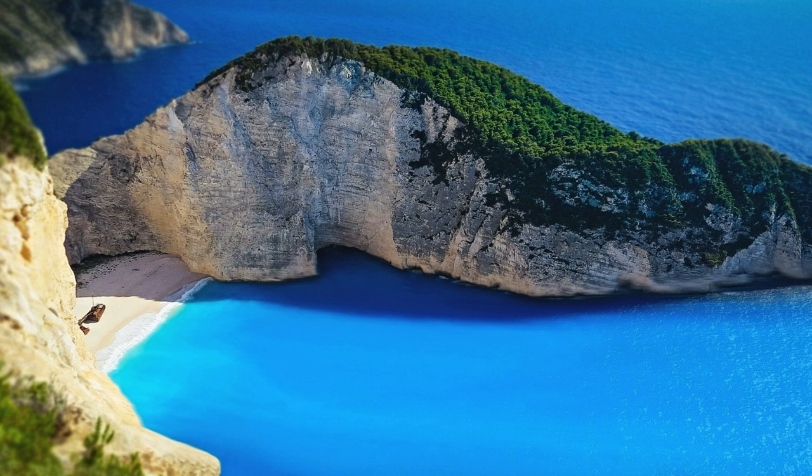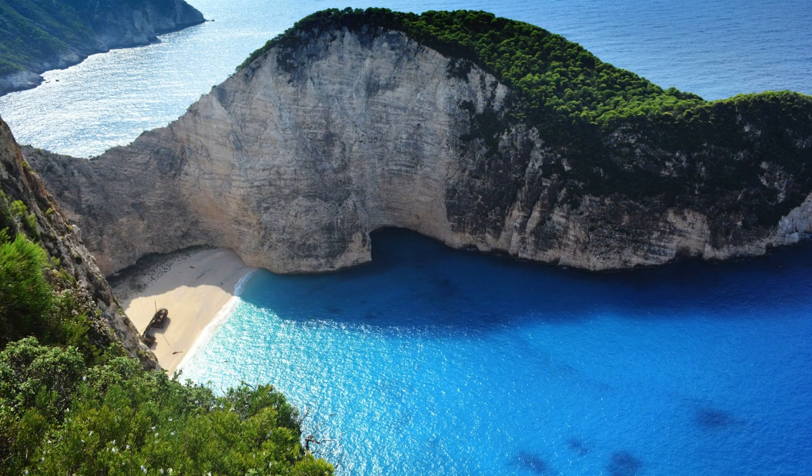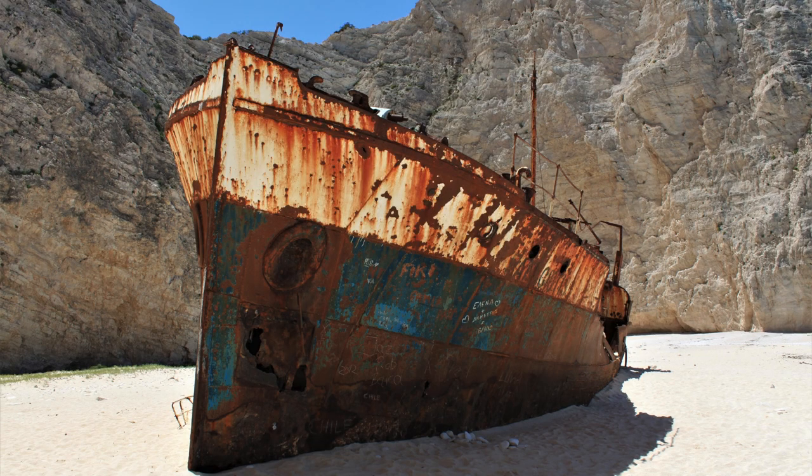How to get to Navigio Beach in Zakynthos — tips, routes, and insights. Nestled on the northwest shore of the enchanting Ionian island of Zakynthos, Navigio Beach, often referred to as Shipwreck Beach, is a spectacular destination that captures the imagination of travelers worldwide. Renowned for its dazzling white pebbles, crystal-clear turquoise waters, and the iconic wreck of the Panayotis, Navigio Beach is not only a natural wonder but also a testament to the allure of Greek island mystique.